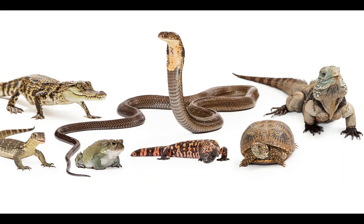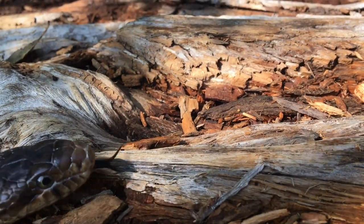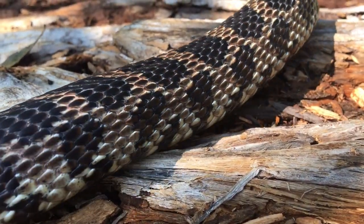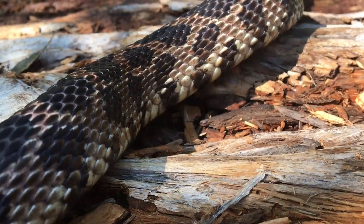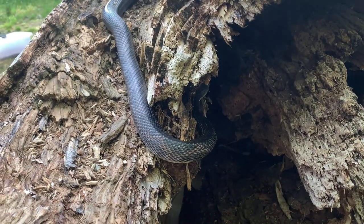First, let's take a step back and discuss characteristics of reptiles. Do you know what makes a reptile a reptile? Reptiles are vertebrates, meaning they have a spine. They are also ectothermic. Ectotherms are animals whose body temperature changes based on the temperature of the environment. To warm up or cool down, they must find a sunny spot to bask or shady areas to rest.